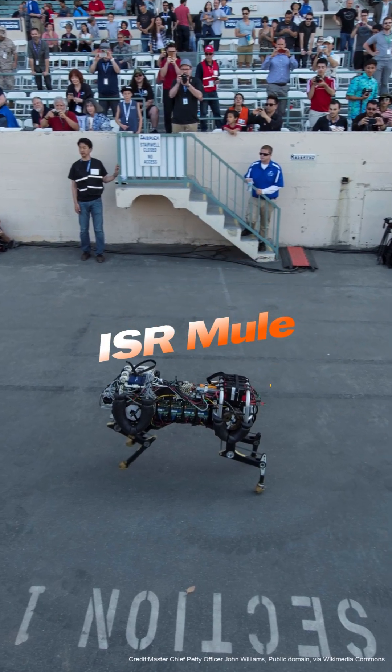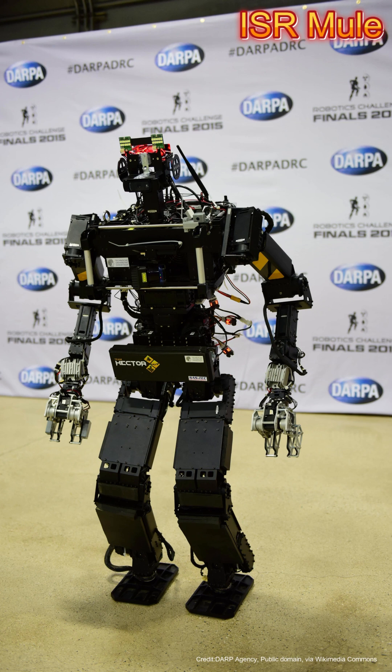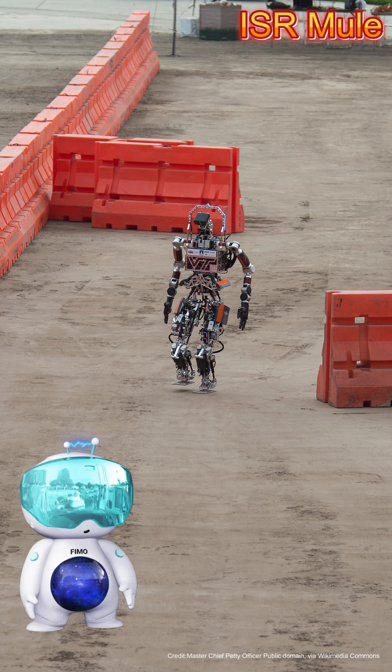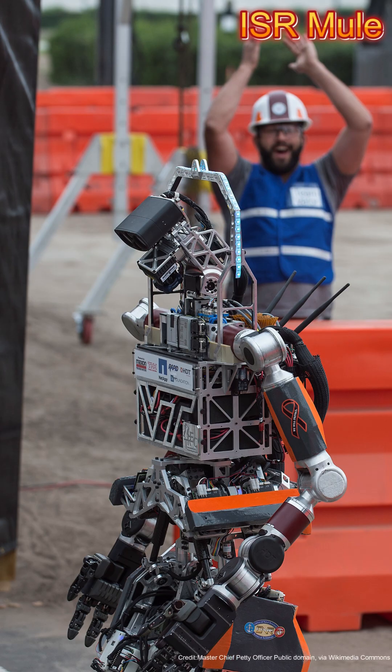DARPA's mule systems — Intelligence Systems for Robotic Mules — are designed to operate autonomously in conjunction with military personnel. These vehicles are tested for their ability to carry heavy loads, perform reconnaissance, and handle complex tasks in dynamic battlefield environments.